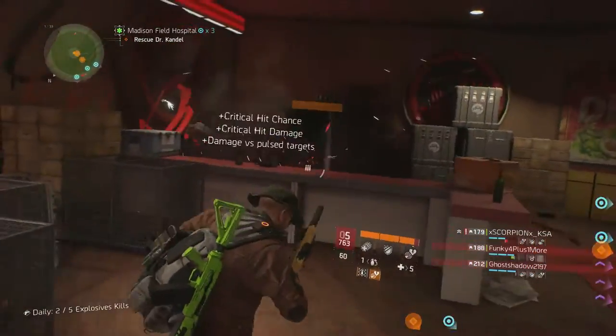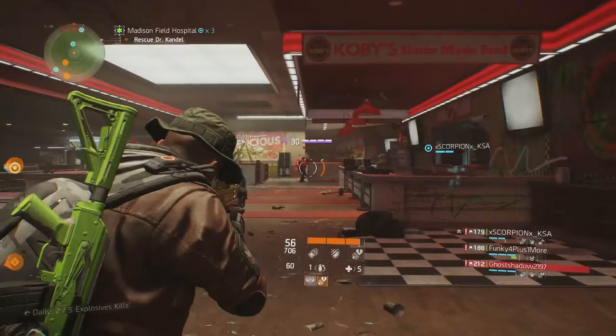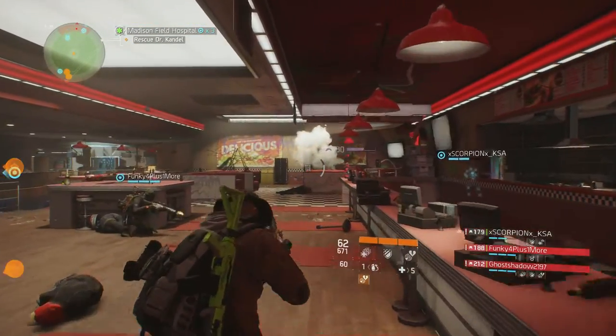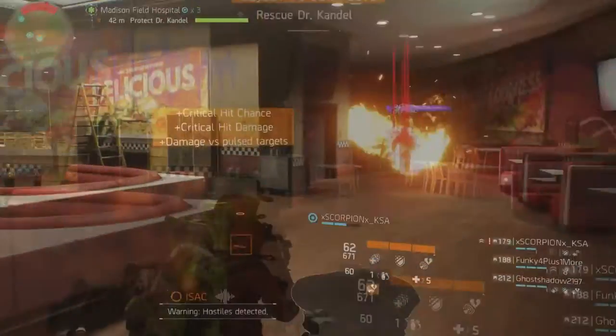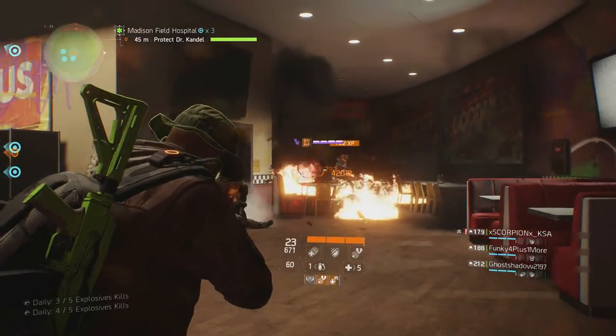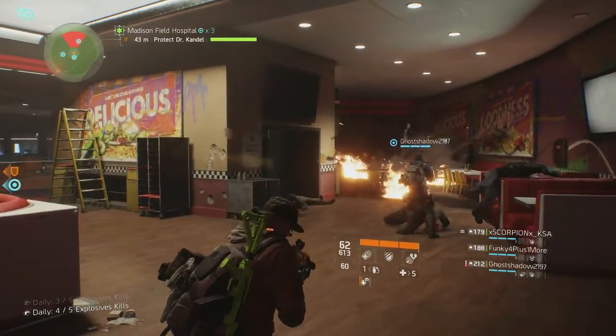The first perk is Vicious, which increases your critical hit chance by 13% when at full health, and has no requirements for firearms or stamina. The second is Responsive, which requires 2,362 in firearms and 1,417 in stamina, and increases damage by 13% when you are closer than 10 meters to the target.